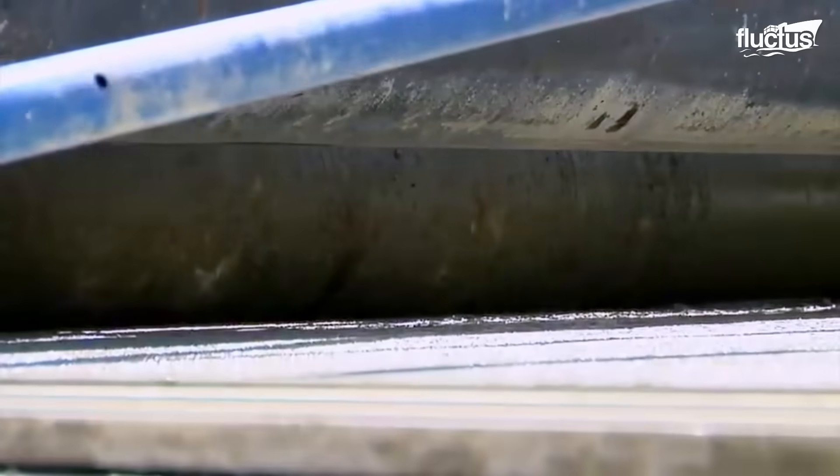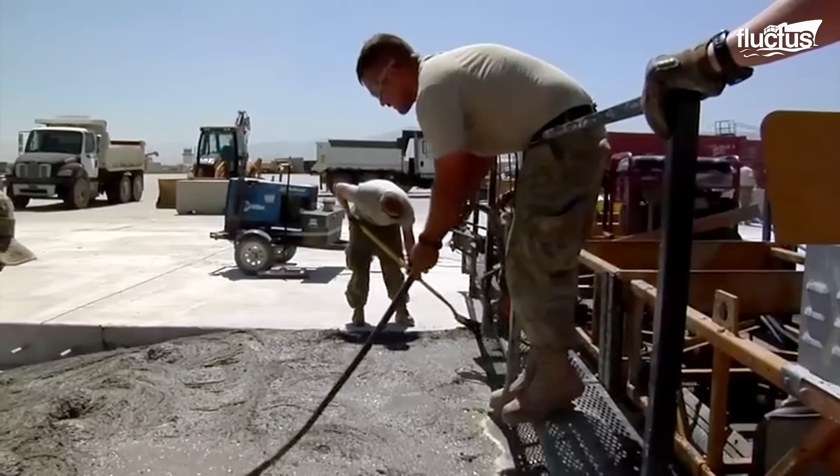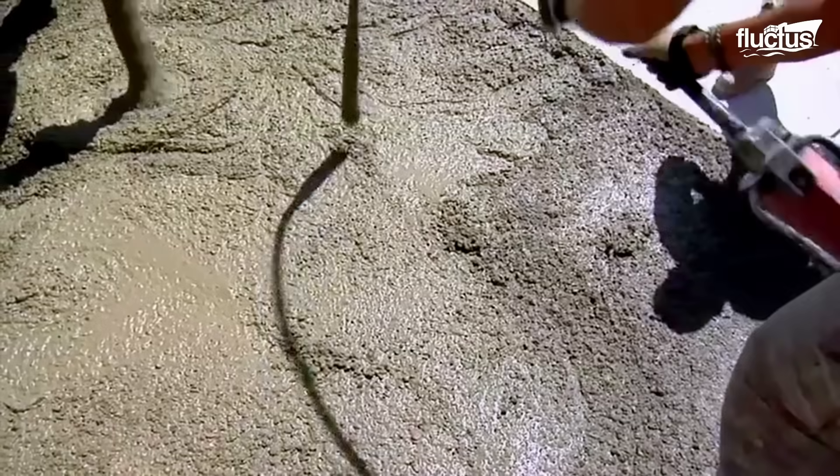Out here we are demonstrating our rapid airfield damage repair capabilities. If our runway were to get hit with craters, the civil engineering squadron needs the capabilities to fix those craters to get the runway back up and going so we can launch planes and catch planes again.